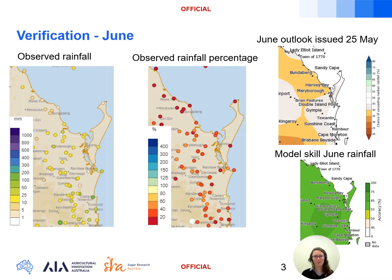So how did the Access S model perform over the month of June? In the left image we have the observed rainfall, in the middle that rainfall converted to percentage of mean rainfall, and on the right the Access S rainfall outlook and skill for June. The forecast for June had moderate skill of around 55 to 65 percent accuracy and was forecasting low odds — around 35 to 40 percent — of exceeding the June median rainfall around the Maryborough and Bundaberg growing regions, and neutral odds around the Sunshine Coast growing regions.